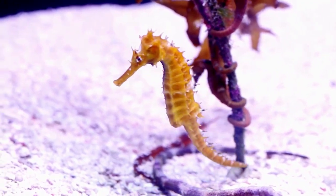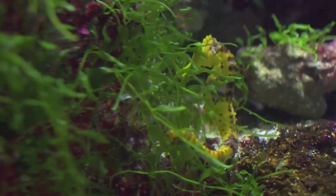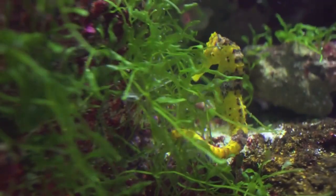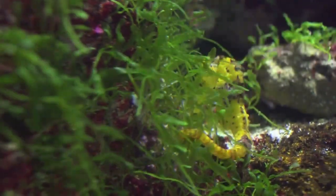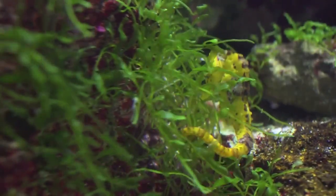Seahorses are not strong swimmers and are often at the mercy of ocean currents. As a result, they are vulnerable to being swept away or getting tangled in debris. Seahorses use their prehensile tails to anchor themselves to objects like coral, seaweed, or other plants to avoid being carried away by currents.